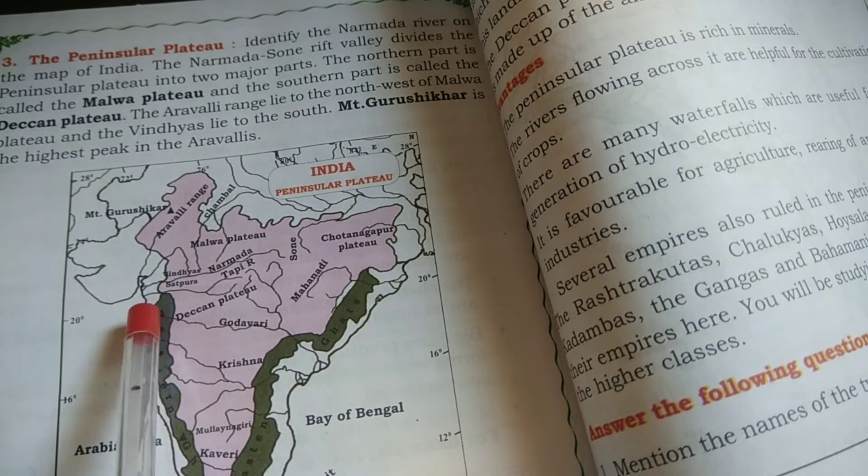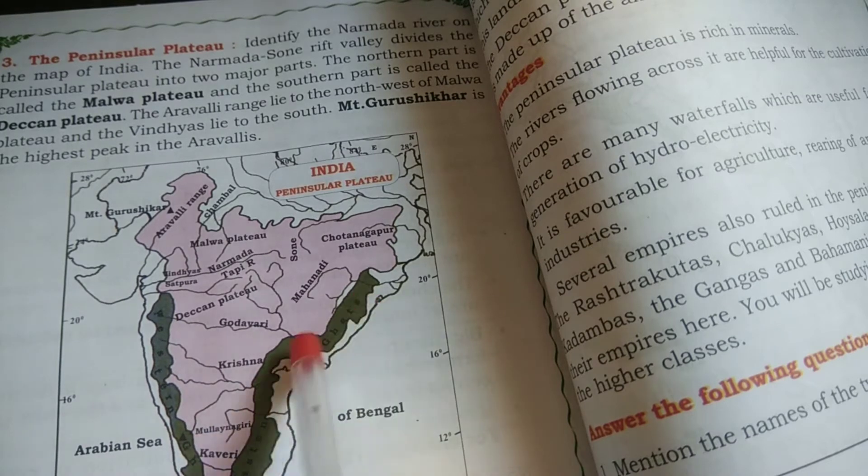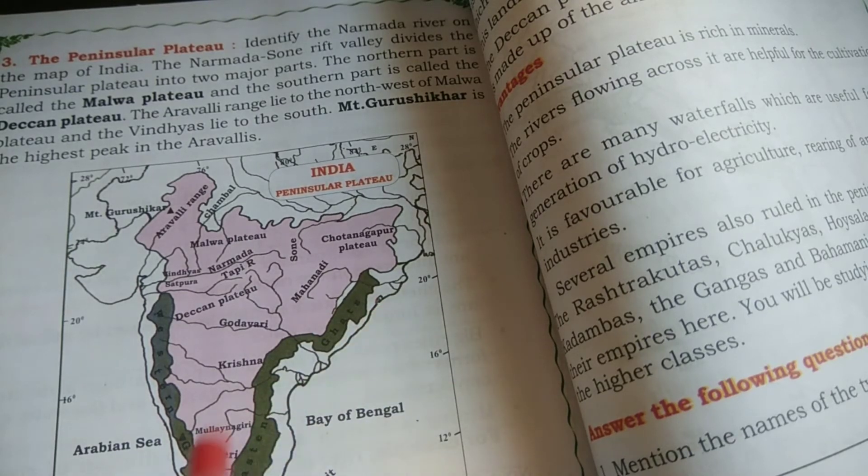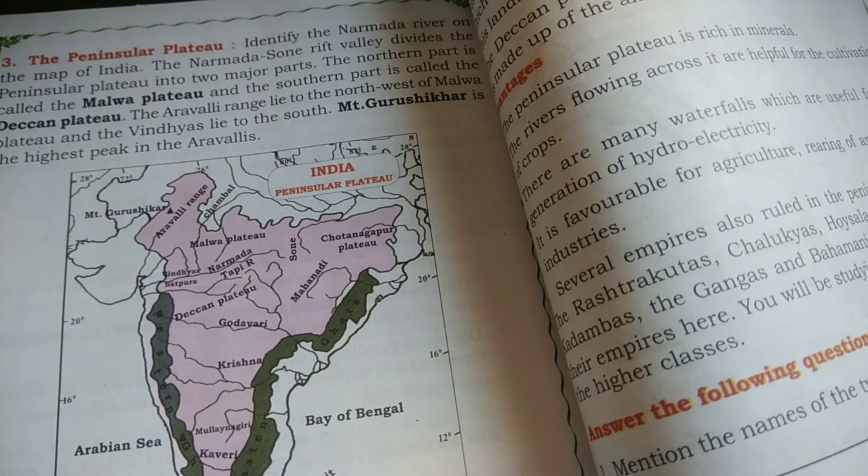Can you see the Ghats, children? In the Ghats section — shown in dark green — the east side is called the Eastern Ghats and the west side is called the Western Ghats. The Annamalai, Cardamom, and Palani Hills are to the south of the Western Ghats.